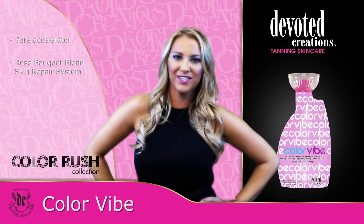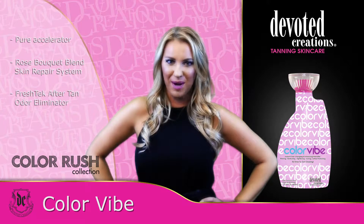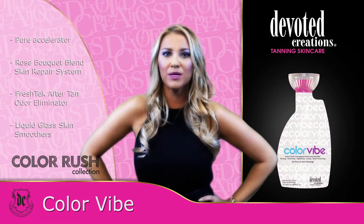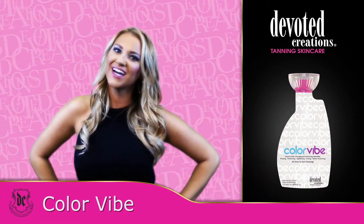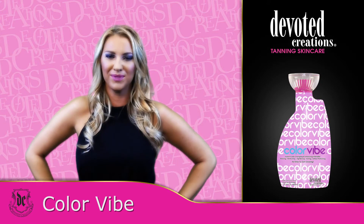Enhanced with Renovage, Collarine, Collagen Stimulators, and White Charcoal Repairing and Regenerating Properties, this one-of-a-kind formula will create the color and results you crave. Color Vibe is available in a 13.5-ounce bottle and uses sparkling plum blossom fragrance.